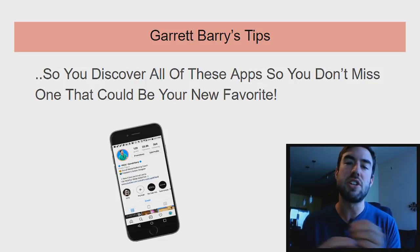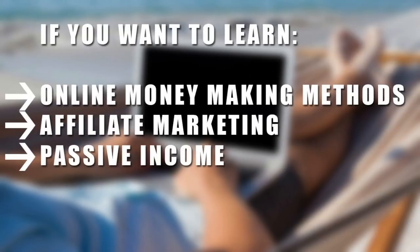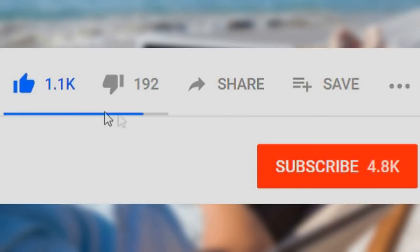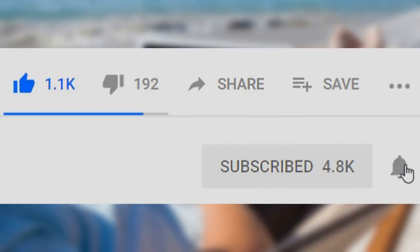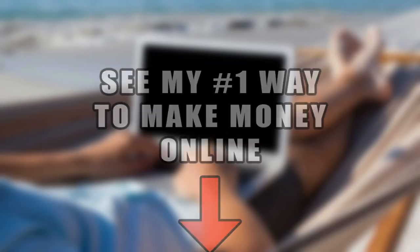All of them are different, so make sure you watch all the way through. See all the apps and then choose one or two to focus on making money with. But before that, if you want to learn online money-making methods, affiliate marketing, or how to create passive income, be sure to go down below, click the subscribe button and the notification bell so you're always notified of my latest video. And if you want to discover my number one recommended way to make money online, click the first link in the description to check it out. Without further ado, let's begin today's video.